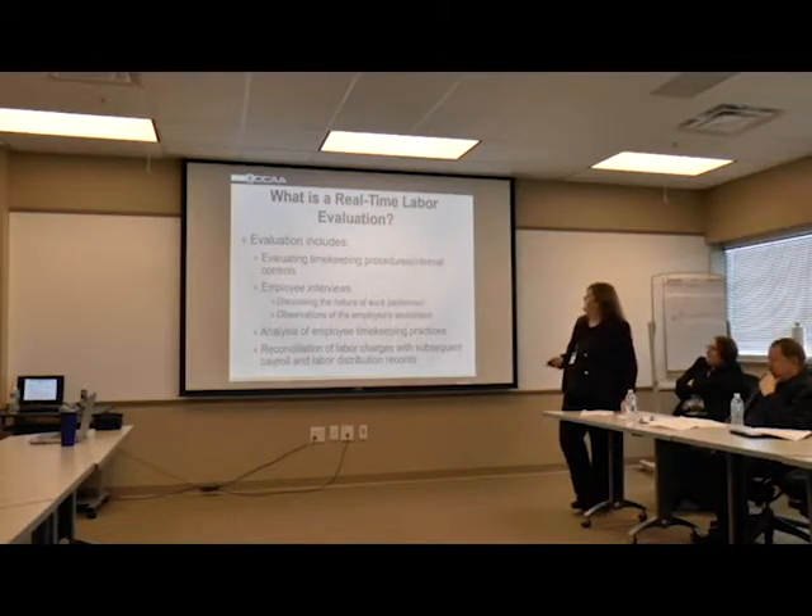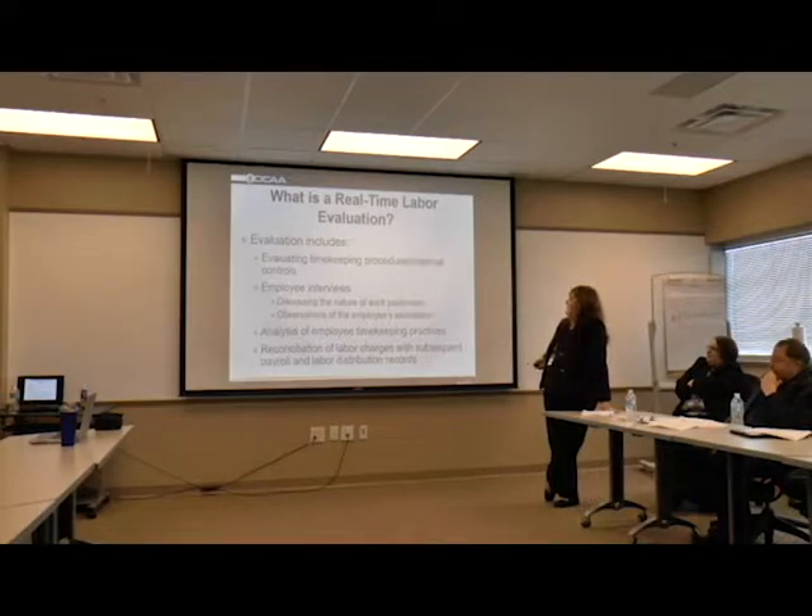What is a real-time labor evaluation? It actually includes evaluating timekeeping procedures and interim controls. We like to review your policy procedures. Are you training the employees? Do they know what's going on? We'll find a lot of that out once we do the interview with the employees if they're not knowledgeable of what's going on. Also, make sure you have adequate procedures in place to record the hours and the time and to process those hours.